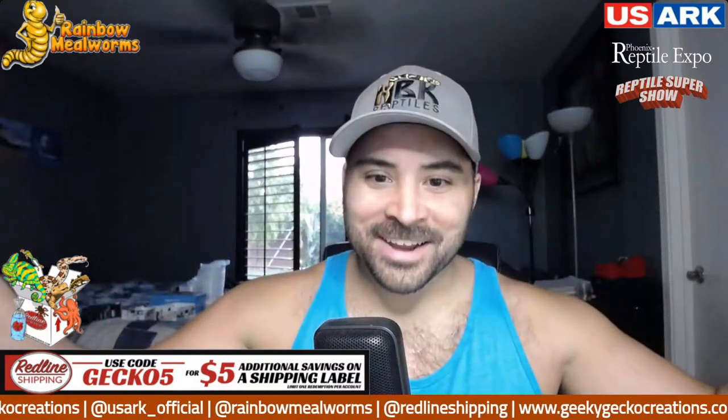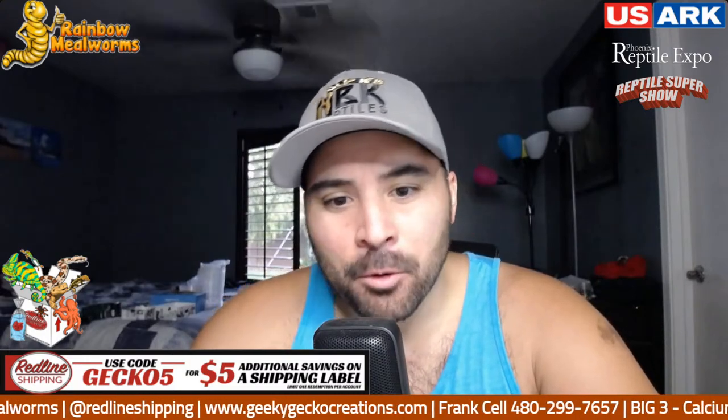What is going on, everybody? Welcome back to another Geeky Gecko Creations episode. Today is a pretty exciting day. We're always looking forward towards advancing husbandry and the hobby and just keeping of reptiles.